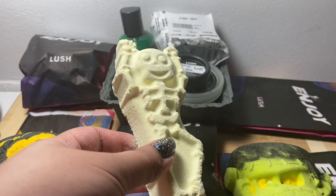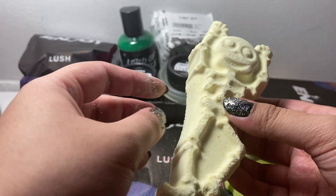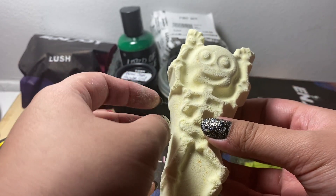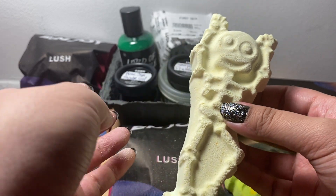It smells very citrusy and very fruity. I thought it was going to glow in the dark because they do have a bubble bar that glows in the dark and looks like this, but it actually doesn't.